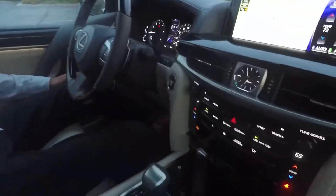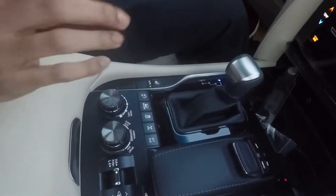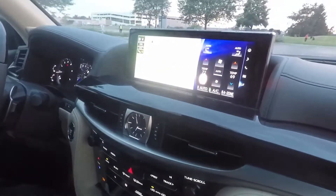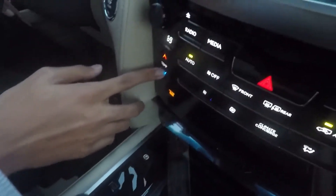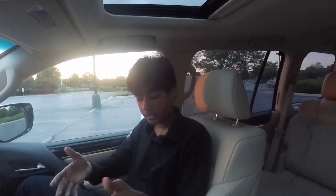For Lexus's infotainment, we have the 12.3-inch screen — the biggest available in Lexus. The center stack looks really smooth and clearly laid out, easy to use. You have your gear shifter, and the Lexus infotainment controller lets you manage climate, audio, and other settings either from the center control or manually from the stack.